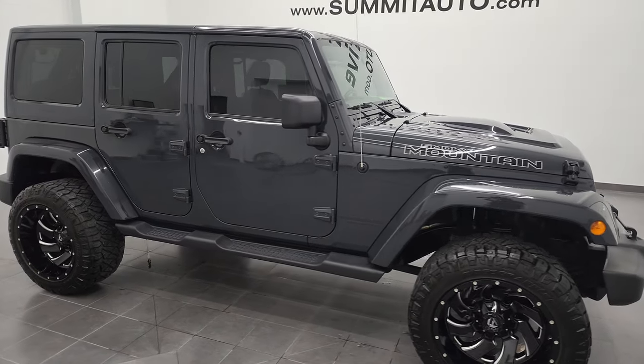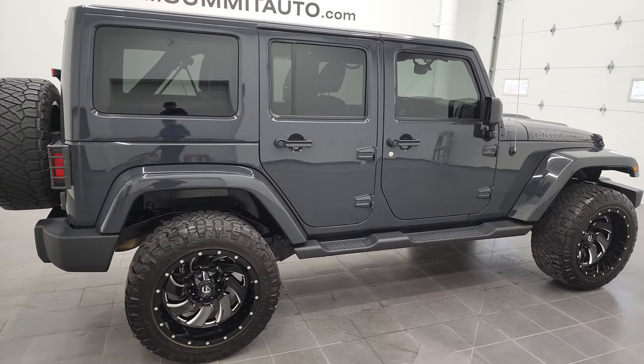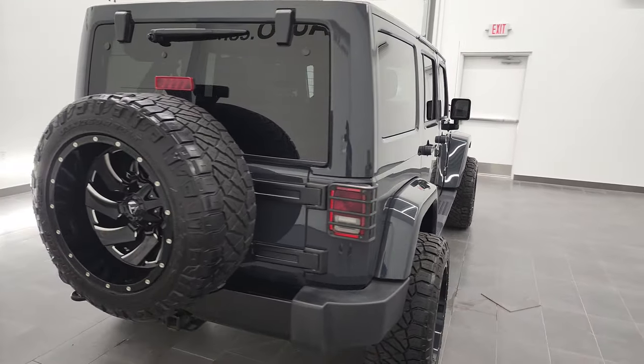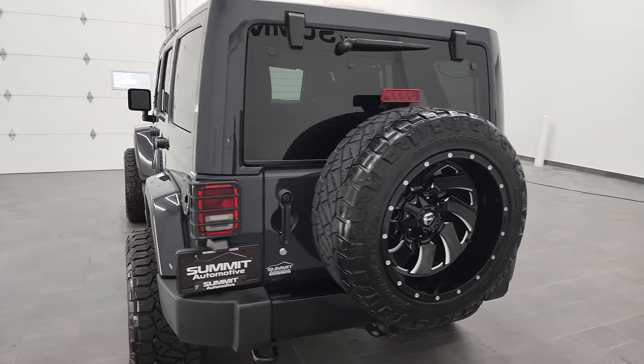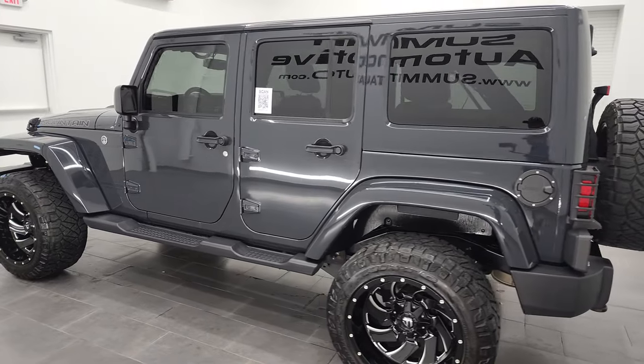Hey, this is Brett and this 2017 Jeep Wrangler Unlimited Smokey Mountain Edition is stock number 13048ZA. I'm here at Summit Automotive in Fond du Lac, Wisconsin, your new and used Jeep and Jeep Wrangler headquarters.